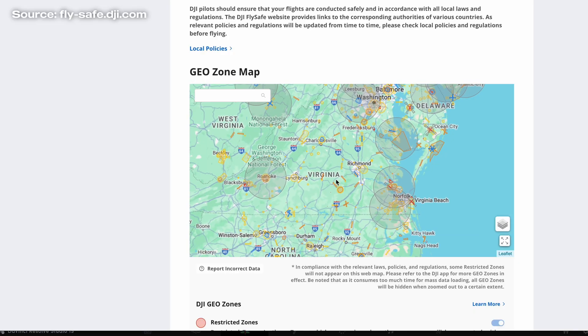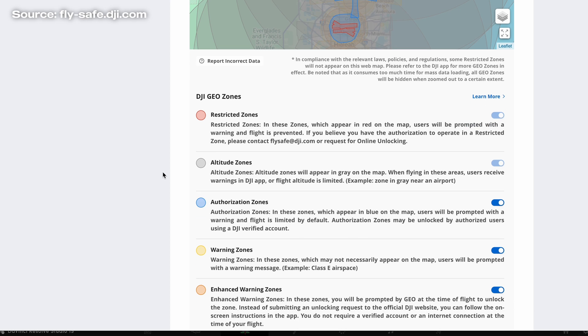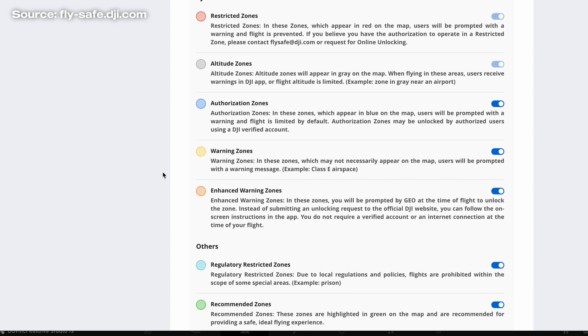DJI has a website where you can figure out a geolocation that you want to fly in, and it'll tell you if you're good to go or not. There are some areas where you need to apply to unlock it — you've got to tell them why you're there and why you're flying.